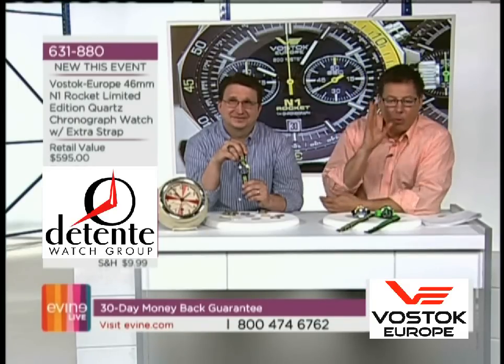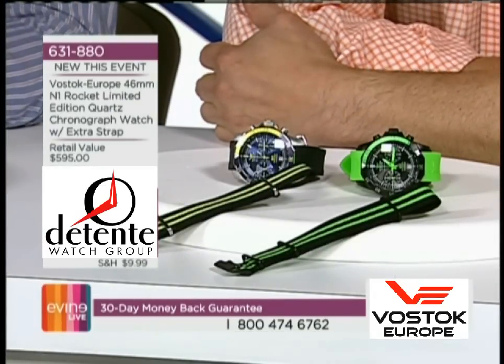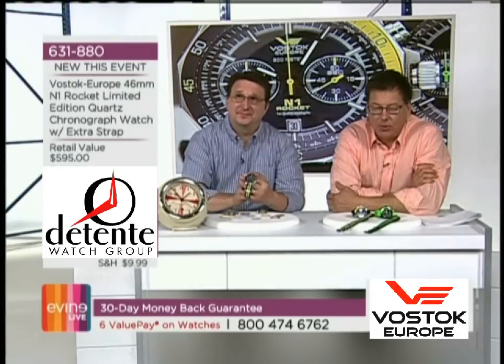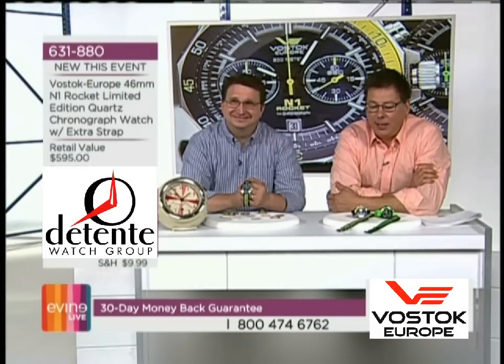The strap, the extra straps will still be included. But more to the point, a gentleman I am a genuine fan of — he is truly an amazing individual. He is a physicist that turned to watchmaking, and I think he's created absolute brilliance time and time again. Let's welcome Igor to the screen, live from Vilnius, Lithuania. Igor, thank you so much for being here. Welcome to the show.